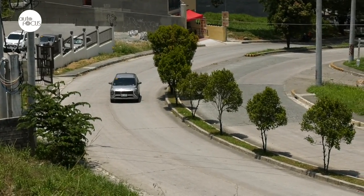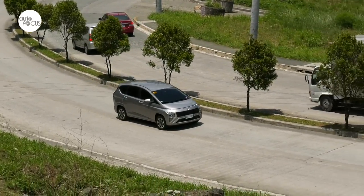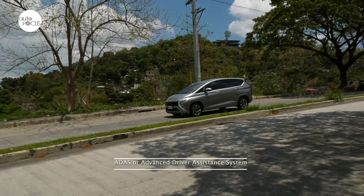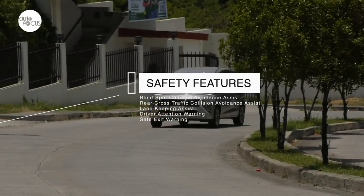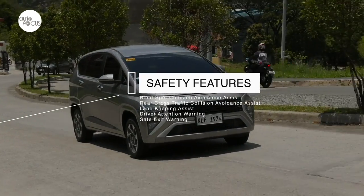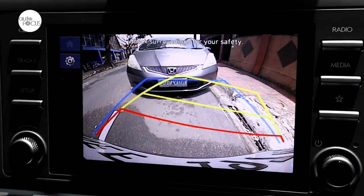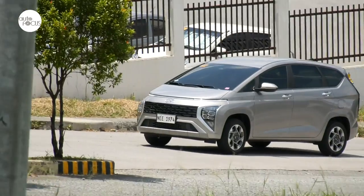Hyundai also seeks to make the Stargazer stand out by providing some of the latest advances in driving and safety technology. The Stargazer 1.5 GLS Premium comes with nearly a full complement of Hyundai's ADAS or Advanced Driver Assistance System. These features include blind spot collision avoidance assist, rear cross traffic collision avoidance assist, lane keeping assist, driver attention warning, safe exit warning, forward collision avoidance assist, lane following assist, tire pressure monitoring system, and high beam assist. Parking is made easier with the rear view monitor and parking distance warning.